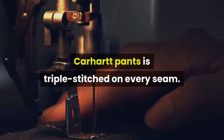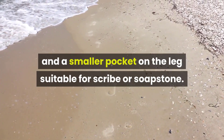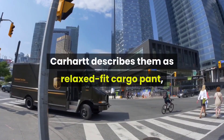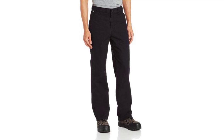Carhartt pants are triple-stitched on every seam. This pair has two front and two rear pockets and a smaller pocket on the leg suitable for a scribe or soapstone. The waist snap is non-conductive to resist current and arcs. Some owners feel they're too loosely fitting — Carhartt describes them as a relaxed fit cargo pant, so you might want to order them a bit smaller than your usual blue jeans sizing. With a fireproof Nomex zipper tape, brass zipper for longer wear, and reinforced pockets, the Carhartt 100791 is worth a look.